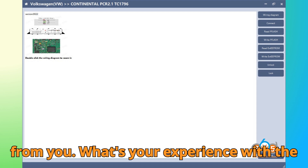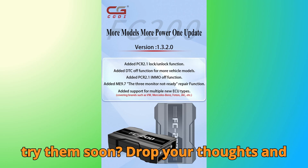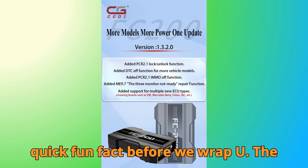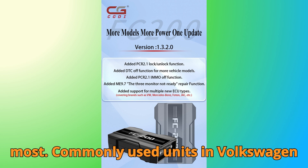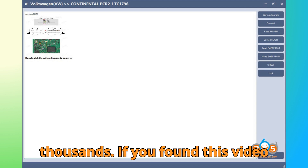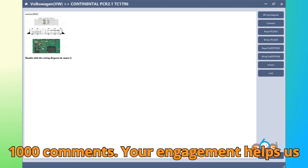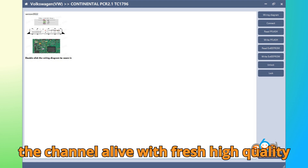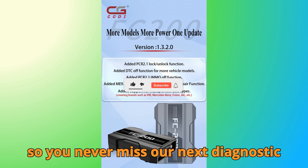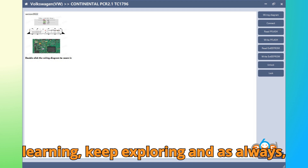Now, I'd love to hear from you — what's your experience with the FC 200 so far? Have you tested the new PCR 2.1 functions yet, or are you planning to try them soon? Drop your thoughts and results in the comments. Quick fun fact before we wrap up: the Continental PCR 2.1 ECU is one of the most commonly used units in Volkswagen Group vehicles worldwide, meaning this update potentially helps thousands of technicians. If you found this video useful, help Bobgey Motors reach 10,000 likes and 1,000 comments. Share it with your fellow technicians, hit that subscribe button, and until next time — this is Hussein from Bobgey Motors. Keep learning, keep exploring, and as always, happy diagnosing.